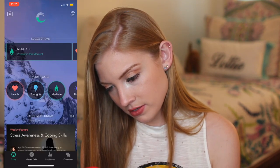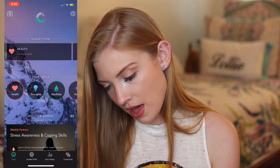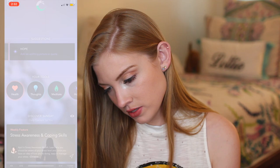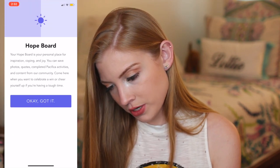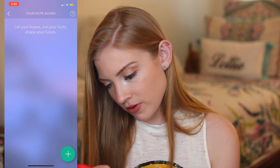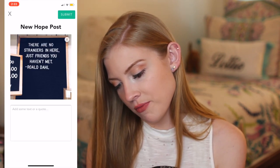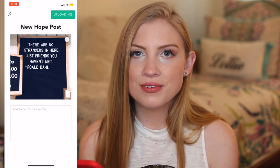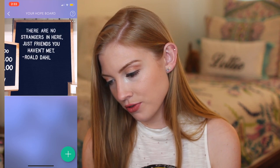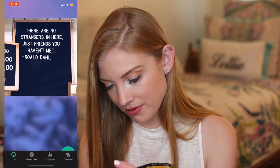It'll give you activities: meditate, present in this moment, health — go for a walk, hope — add an uplifting picture or quote. Let's do that. Your hope board is your personal place for inspiration, coping, and joy. This is so fun! Okay, so I added this photo — it says 'there are no strangers here, just friends you haven't met yet' — but you can caption them if you want, which is nice. And then you have this little board and you can scroll through all of your pictures. That's awesome. I really like that.